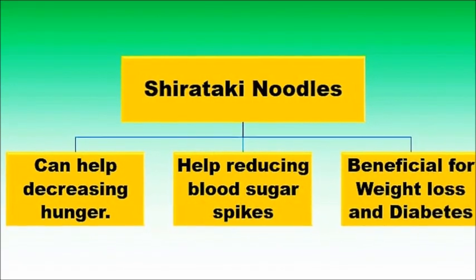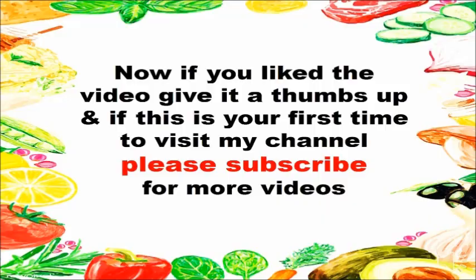To achieve all the health benefits of a ketogenic diet, include these foods along with some others in your diet regularly. I hope this video was informative and helpful. If you liked the video, give it a thumbs up and don't forget to share with others. If this is your first time visiting my channel, please subscribe for more videos.